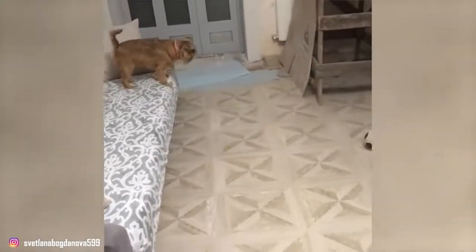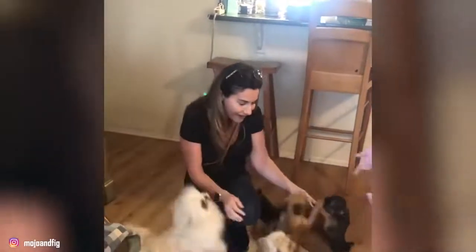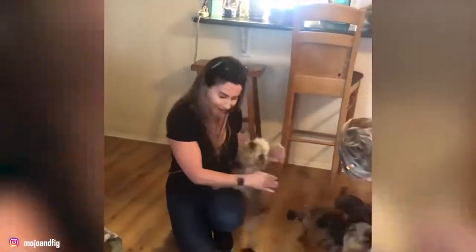The Belgian Griffon does not require a particular diet. As with all dogs, it must be of good quality and varied. Its food must above all be adapted to its age, its state of health, and its level of physical exercise.